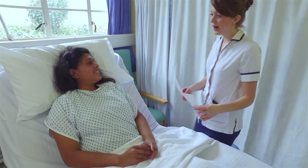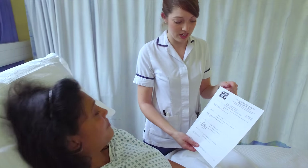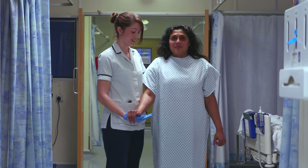Your consultant or a member of the team will come and see you after surgery to explain what took place. A physiotherapist will also visit you at the earliest opportunity to get you up and out of bed. This is very important in order to minimise post-operative complications.